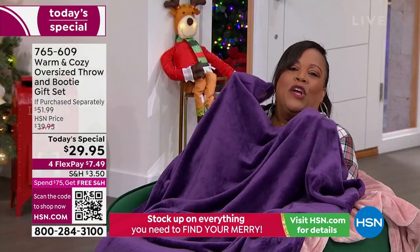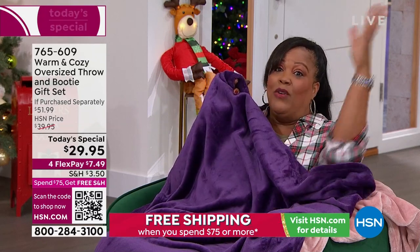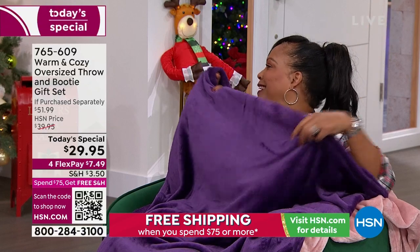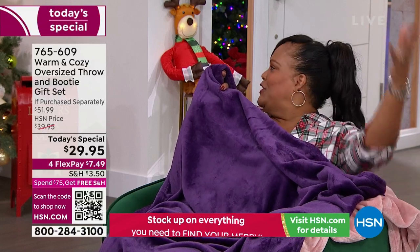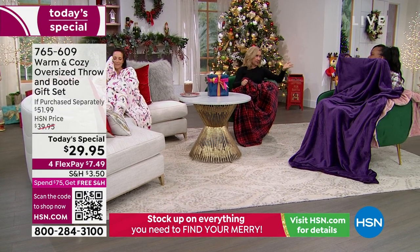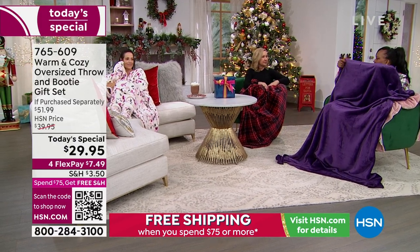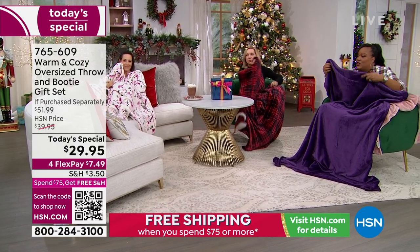We're just warm and cozy. This is big enough — I have a big linebacker husband and we can both snuggle up. My husband's big too — it fits us both. Most throws just won't work, but this one covers everyone including the little one and the dog. Can I go over to the bed? I want to show you.